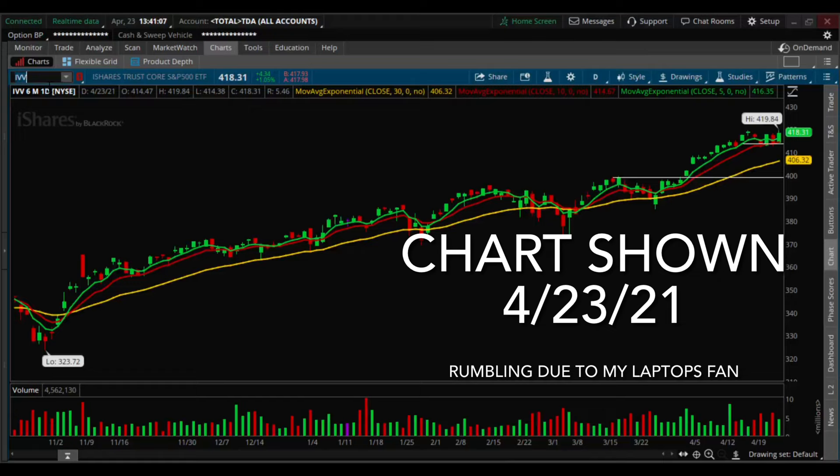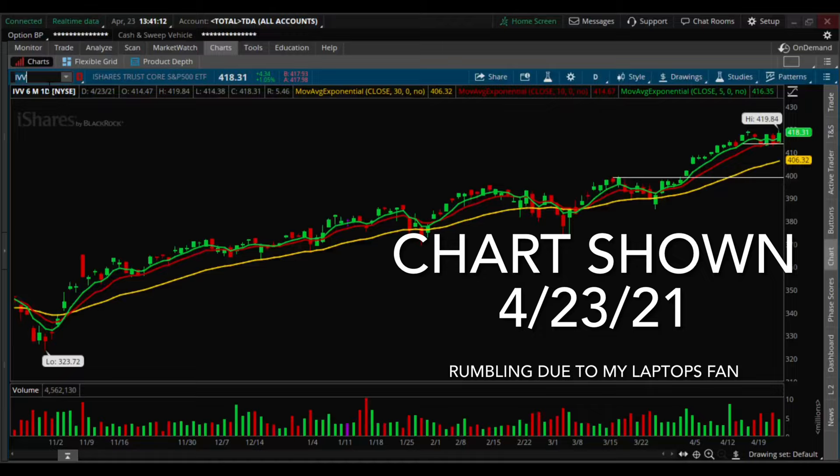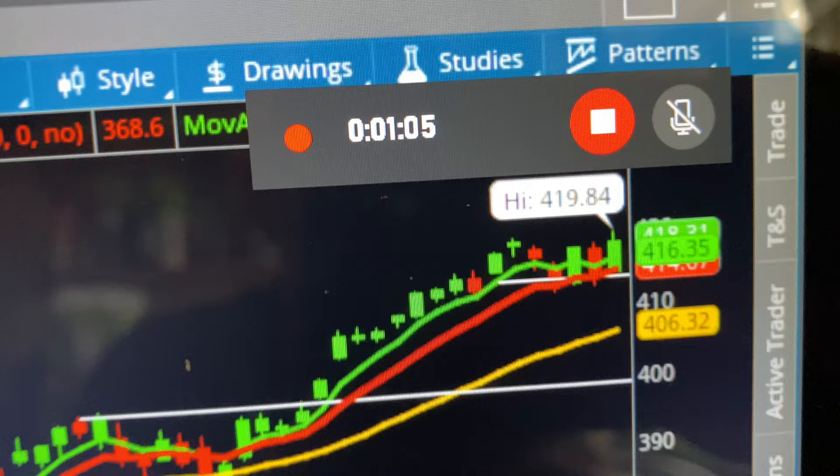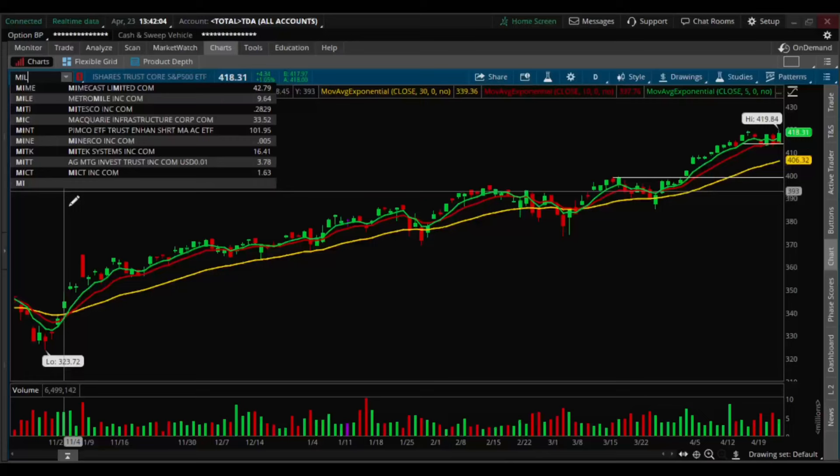I have my Thinkorswim platform open, which is where I usually do my technical analysis, figure out prices, and decide when to buy and sell. This is the ETF that follows the S&P 500, so it's basically the same thing as the market. That's what I use to see where it's going. Today it jumped by 1%, following yesterday's 1% drop, as you can see in the red candle here.